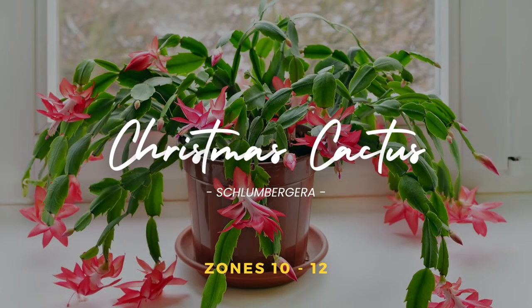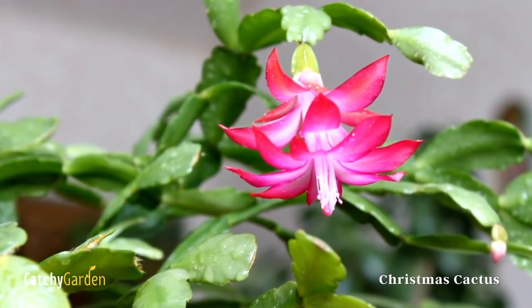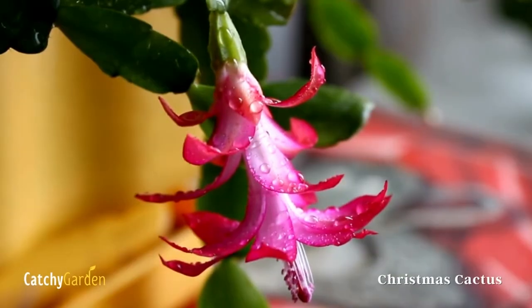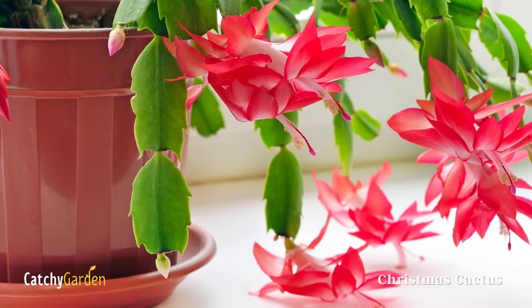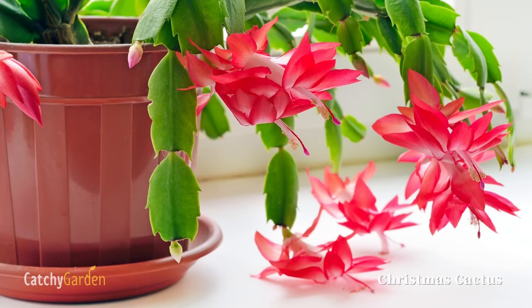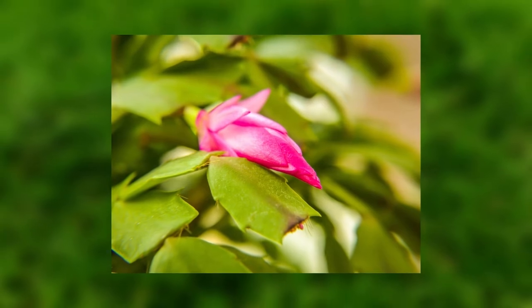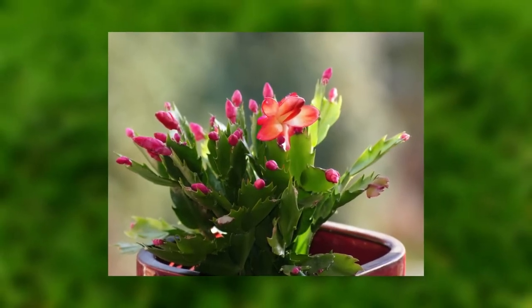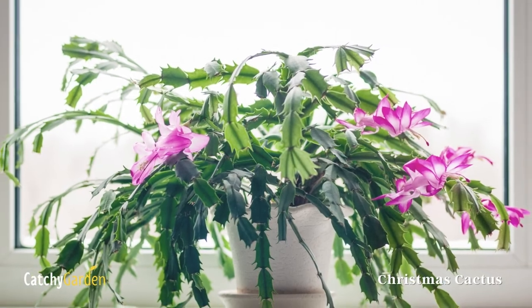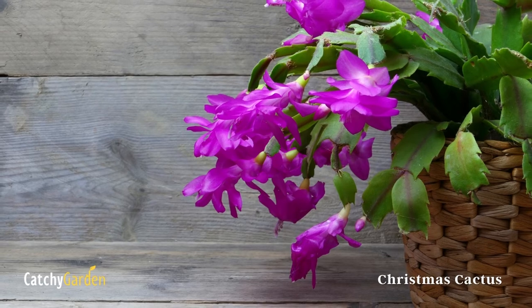Number six: Christmas cactus. The scientific name is Schlumbergera. The common name for this houseplant comes from the fact that it may be coaxed into flowering in the dead of winter, typically around the holiday season. Be sure to water it frequently during the spring when it's actively developing. Lightly sprinkling water on it is also appreciated. These are among our most beloved plant varieties. Thrives in climate zones 10 through 12.